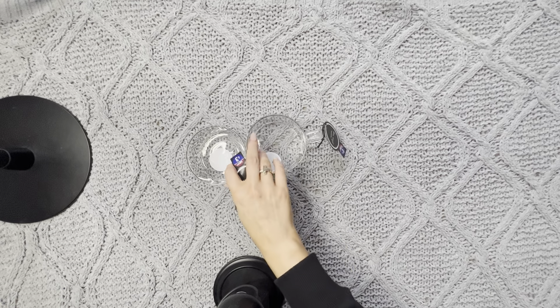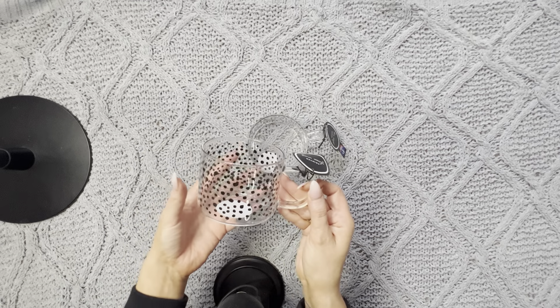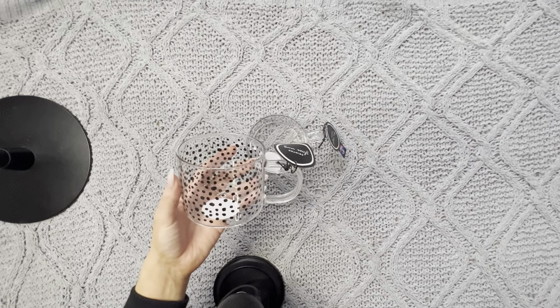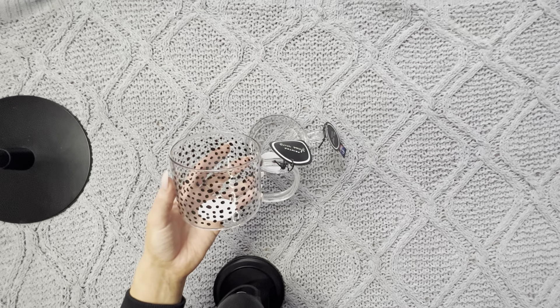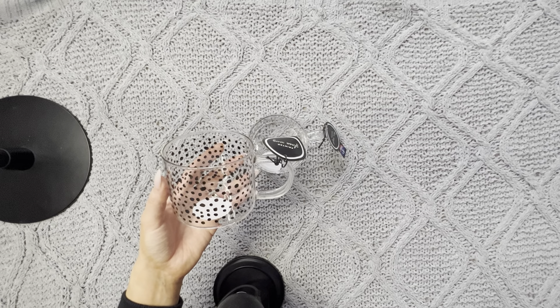Talking of things I should not have bought, I got two of these little glass mugs. I just had visions of drinking my herbal tea out of them and thought they would be really lovely to drink from.